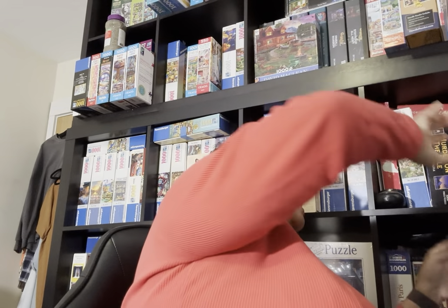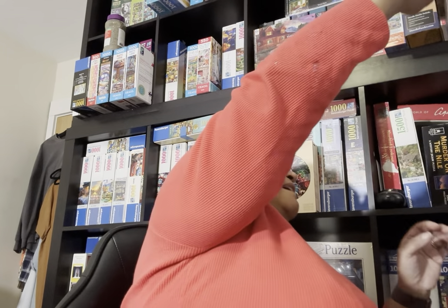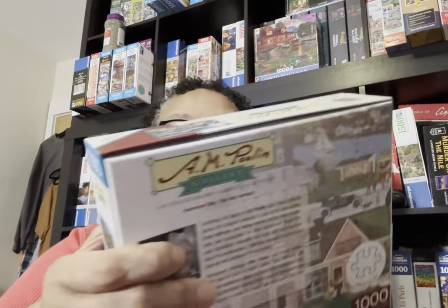Once I saw that Masterpieces.com was having a 41% off sale — puzzles that were $14.99 were down to around $8.99 — I ended up buying seven puzzles, including some Art Paulin puzzles. I was going to show you something else first, but we're just going to go with this.